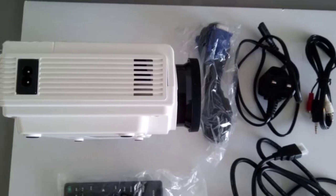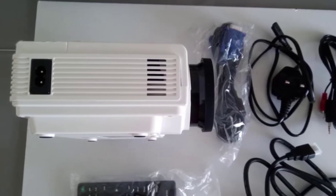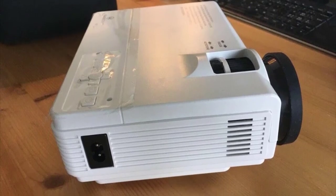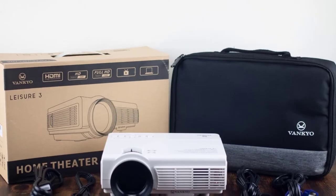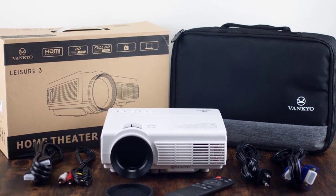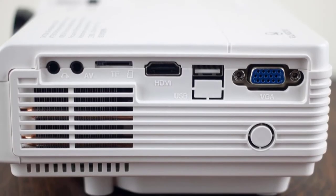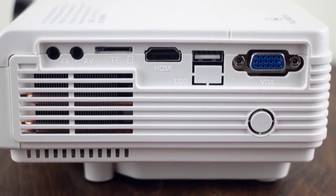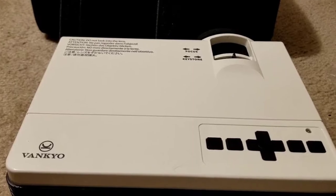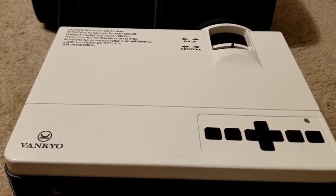VanQ as a company is one of the most reliable industry players in the market today, and it's impossible to doubt what they promise. The company delivers and surpasses all the promises that come with the Leisure 3. For the price, you get a workhorse that is not only functional but also compact and durable. With a resolution of 1080p and a brightness of 3600 lumens, there is no denying that the tool is a top performer.